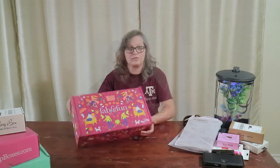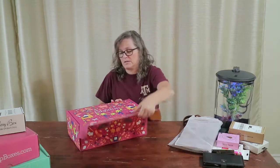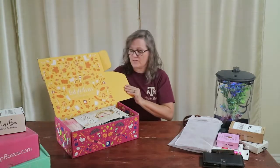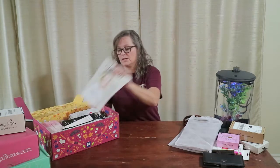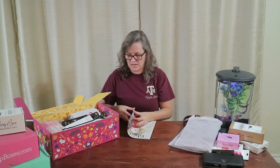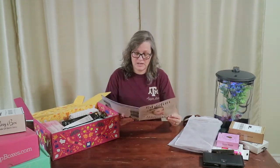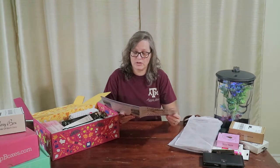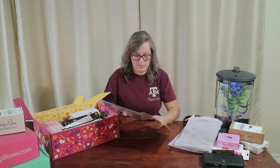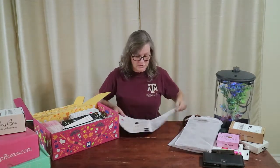FabFitFun Fall 2018 — there will be a link in the description below. It's kind of a fun box. I'm not a big fall person but I think it's kind of cool. So you get your magazine; they changed it up a little bit. The last box had a postcard with everything in it, but this one is inside the magazine. My box, because I went ahead and paid my annual subscription and I'm a select member, was actually worth $373.98. So I have lots of options — here we go.